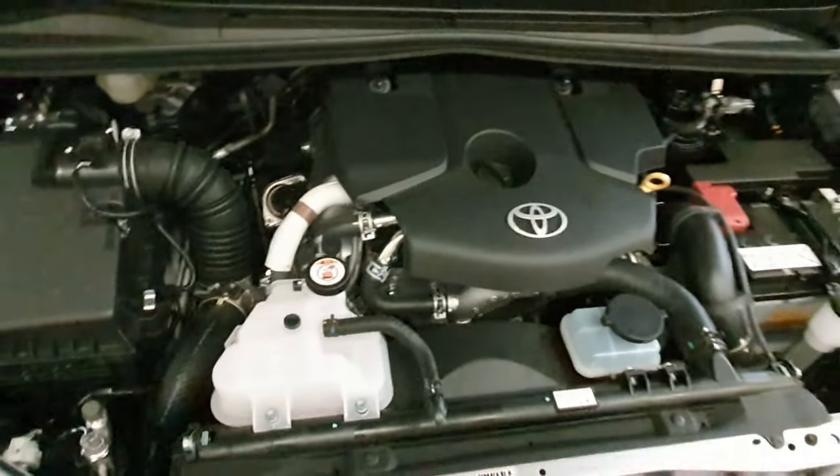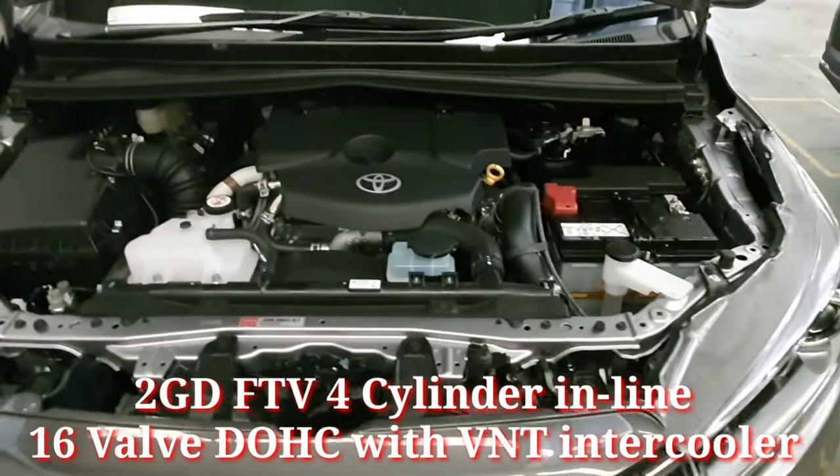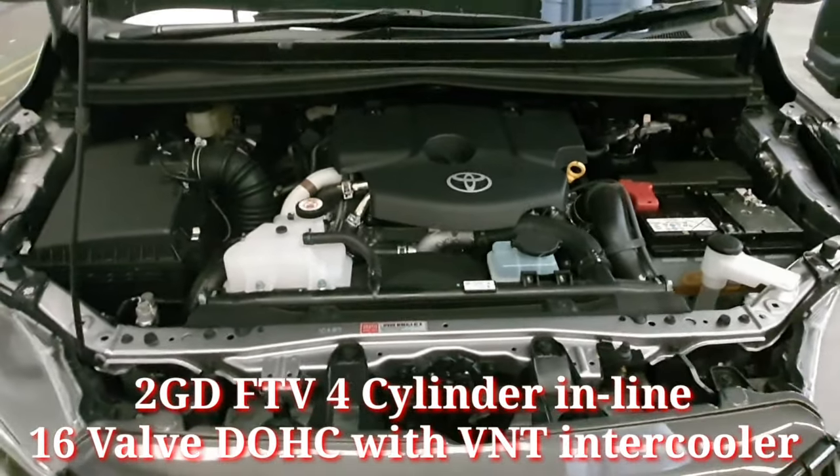Dari sisi dapur pacu tidak mengalami banyak perubahan, masih menggunakan mesin 6-valve DOHC dilengkapi dengan VNT Turbo Intercooler.